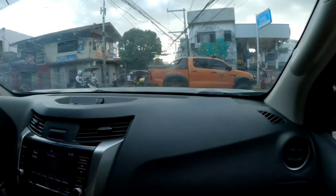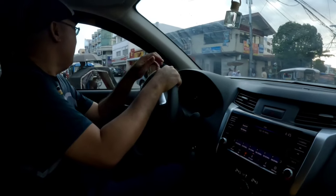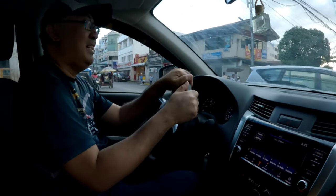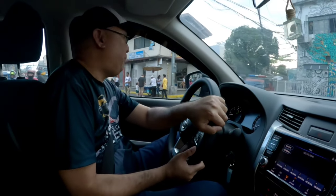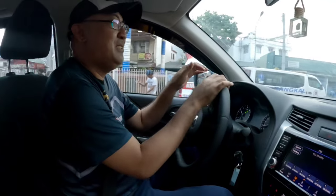Galing dito tayo sa Bonifacio Street sa Barangay Bangkal, papunta sa circuit na usual. Doon ako lagi nag-review. Pati 4 by 2, doon din tayo. So ito yun, quick review mga ka-chilaks.